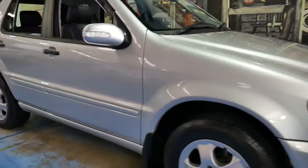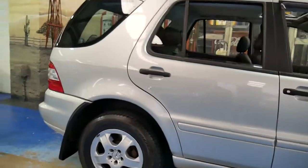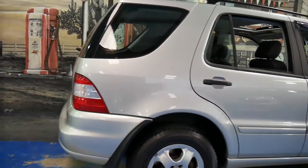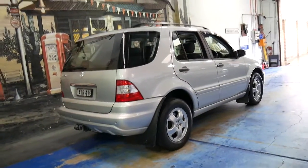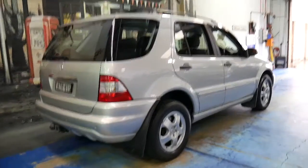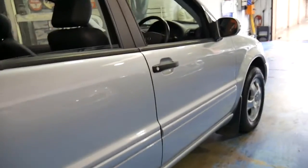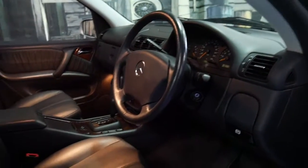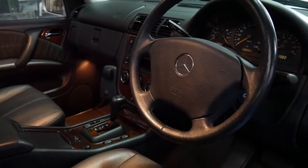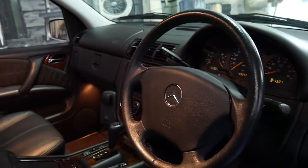Today we have an as-new Mercedes-Benz ML350. It's a W163 and it's not 2005 — it's 2016, and this car is in immaculate condition. It's done 93,000 kilometres and despite the fact that it's 11 years old, I can really represent it as as-new, other than the kilometres obviously.